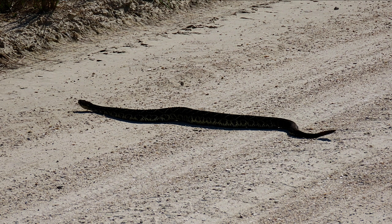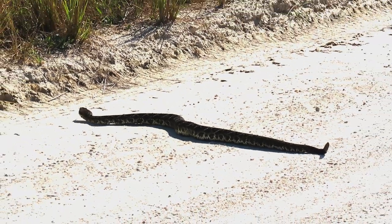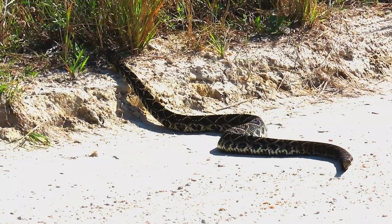This rattlesnake has 14 rattles on its tail, and we can't be sure how old it is, but it's clearly been around a while, reaching above normal size.